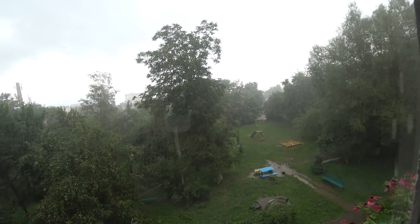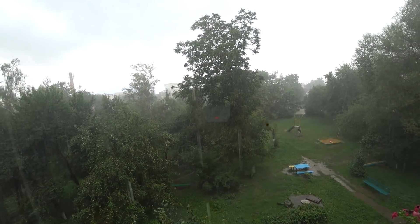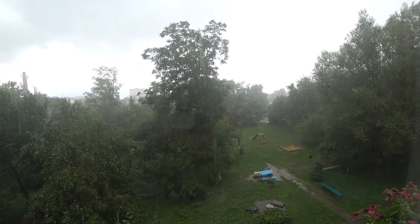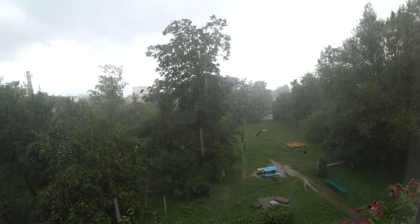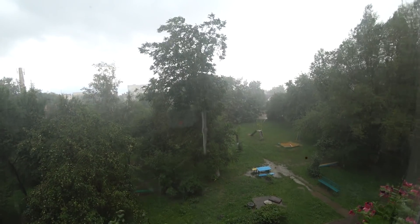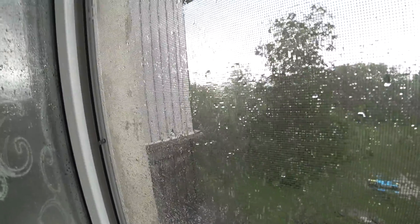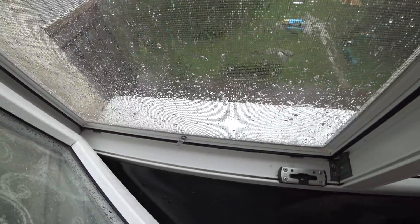Я прибежала на балкон позакрывать все окна, потому что заливает прямо сюда. Очень сильный дождь — всю ночь шёл дождь, утром был лёгонький, а сейчас начался очень сильный. Ой, как шумит! Очень-очень сильный дождь.